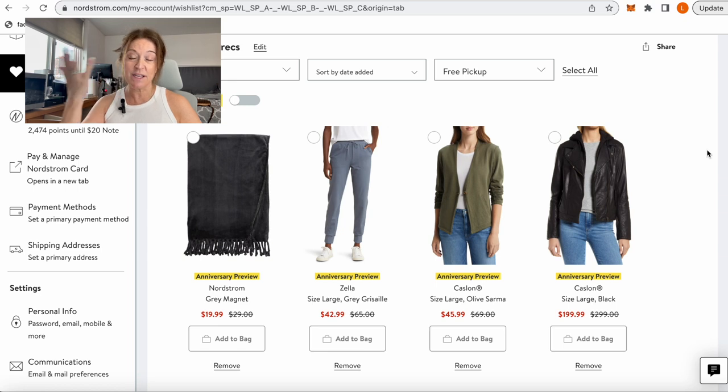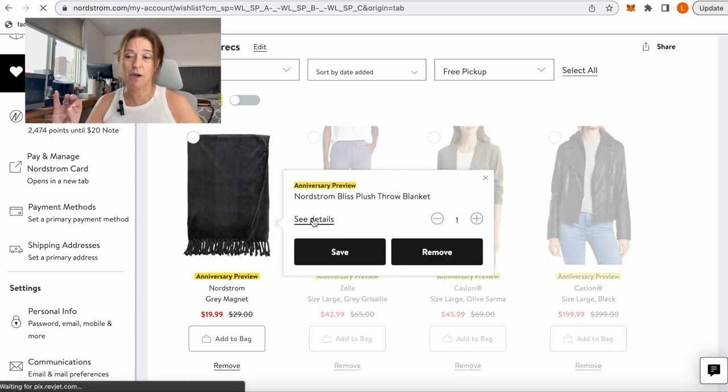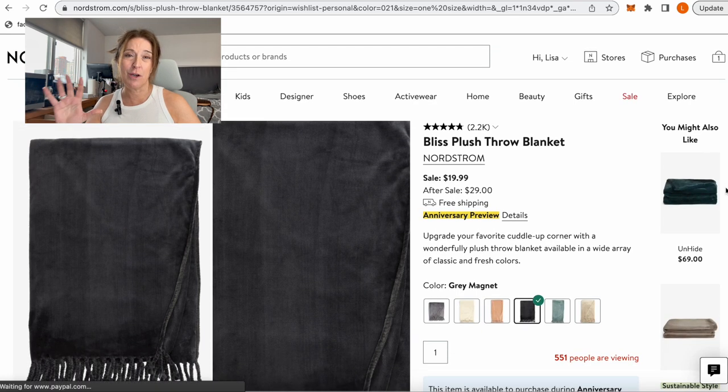The first thing here is the Nordstrom Bliss Throw blanket — a great staple. We have a million of these in our house. They are a great price on the Anniversary Sale, less than 20 bucks, super soft. My kids each have one they use on their bed, and we've got some in our blanket basket for the living room couches. They're great to throw in your gift closet — great for a grad, great for a housewarming present. They come in many colors, though only six are currently showing.